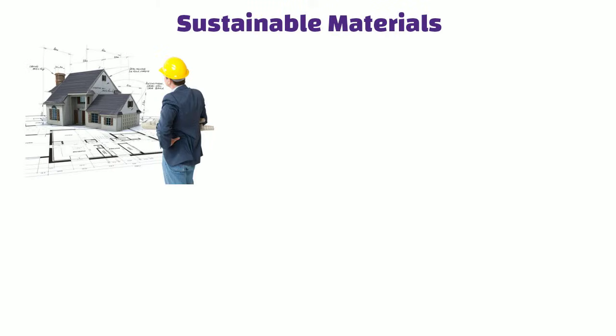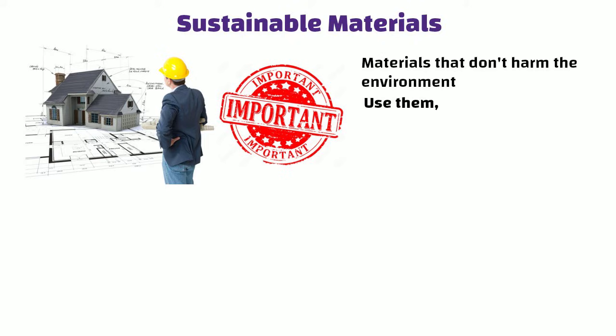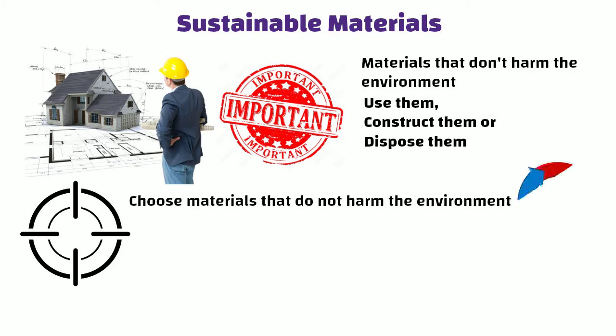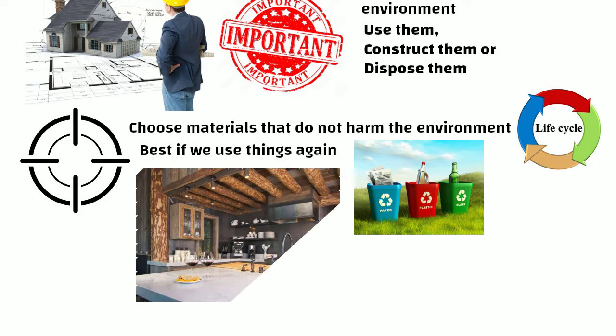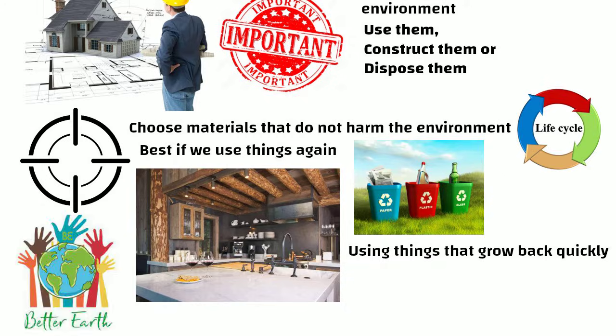Sustainable Materials: Choosing the right materials is really important in Green Building. We want materials that don't harm the environment when we use them, construct them or dispose of them. The goal is to choose materials that do not harm the environment throughout their life cycle. It is best if we use recycled or reclaimed materials, and things that grow back quickly so we don't run out of them. This helps make our buildings better for the earth.